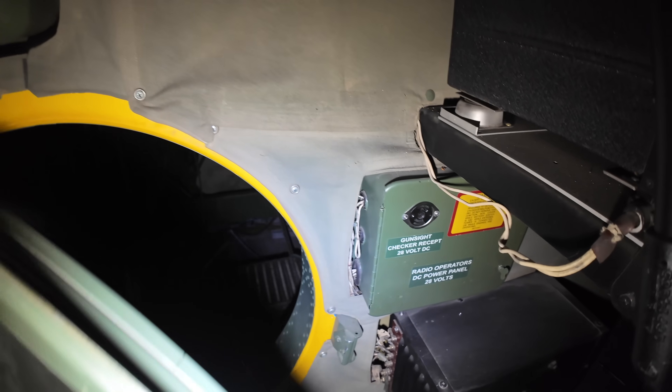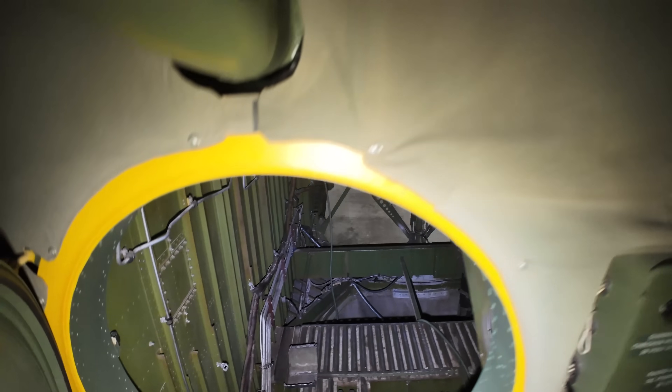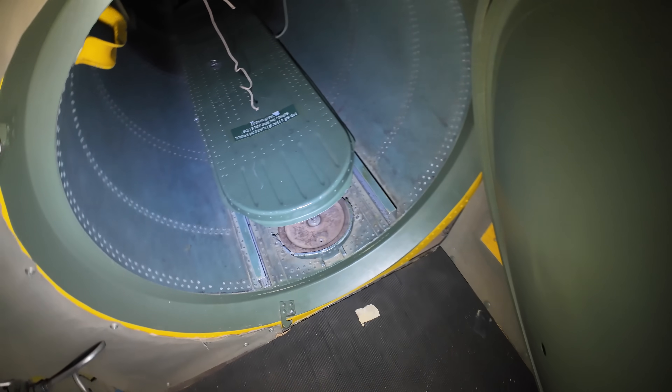Here's an access door which can get you into the bomb bay mid-flight — for example if you wanted to get on board the parasite fighter, which I also look at in another video, or to manually release the munitions. We're instead going to go through the crew tunnel which is on the port side of the aircraft.